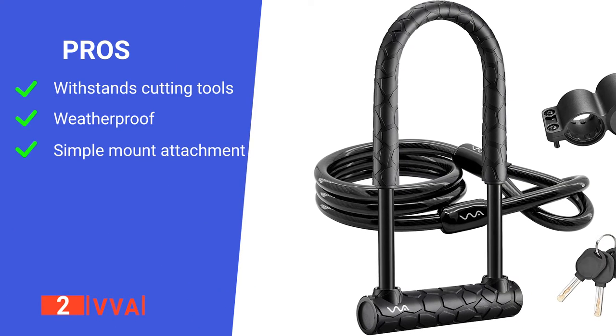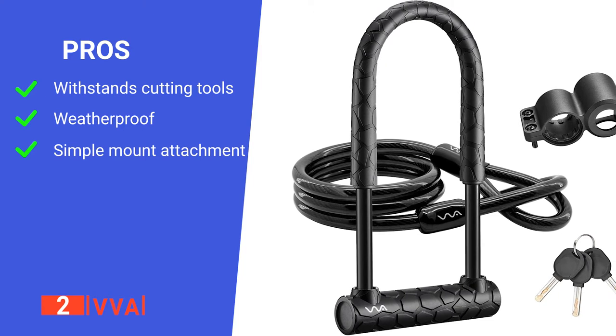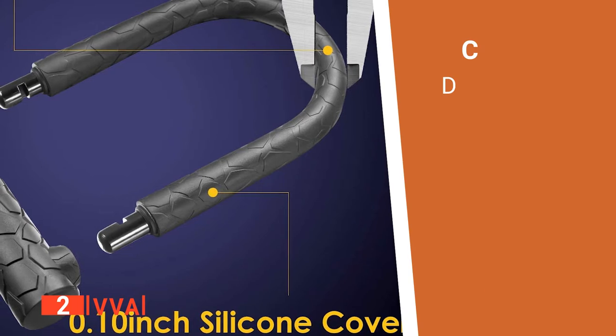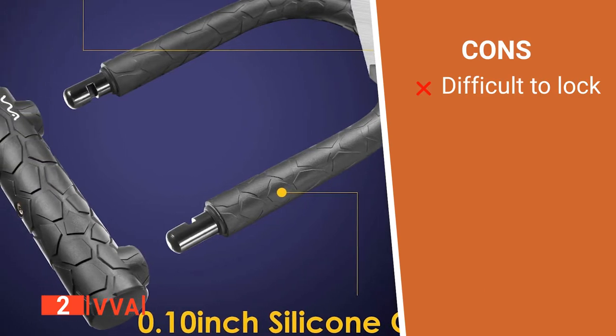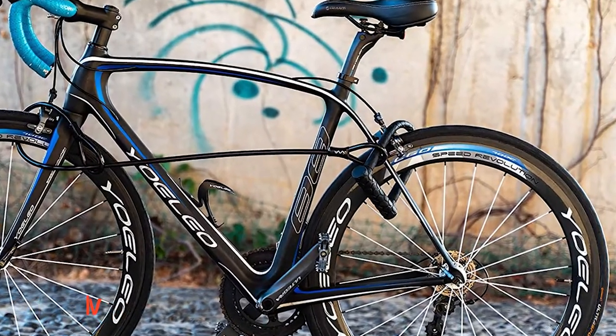Its pros are: it's resistant to hydraulic shears, it has a silicone waterproof coating, and it's easy to install the mounting attachment. However, it is quite challenging to lock due to the stiffness of the key cylinder. The VVA is a well-made product that does a great job of preventing bike theft.